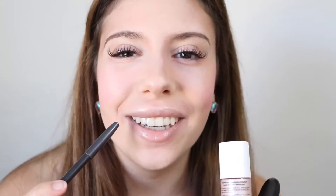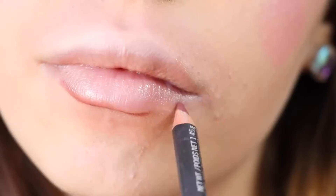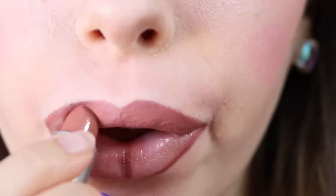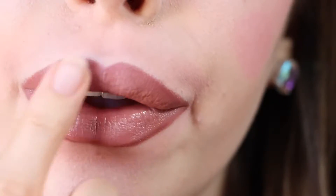Lip contour — for this one we're going to start by highlighting and contouring around the lips, then outlining them a little bit over the lines with a darker lip liner, and then a lighter lipstick. Then highlight four dots in the middle to make it look very pouty.